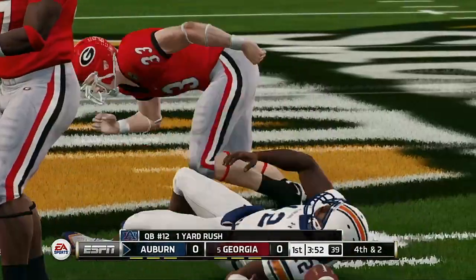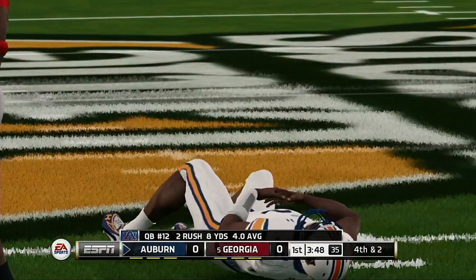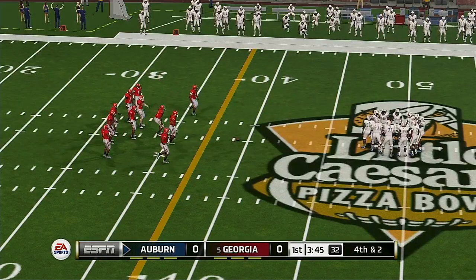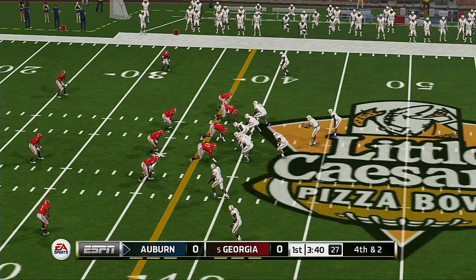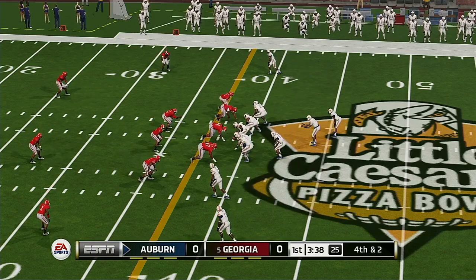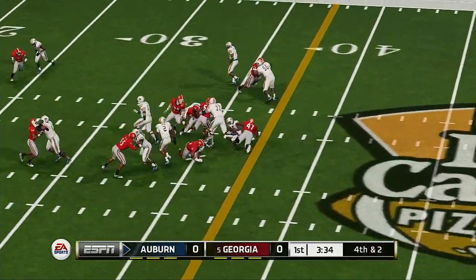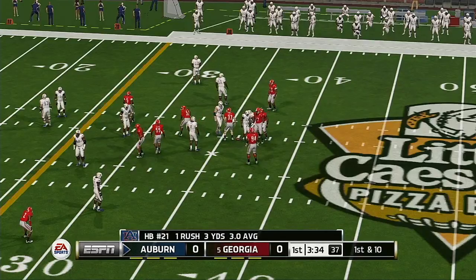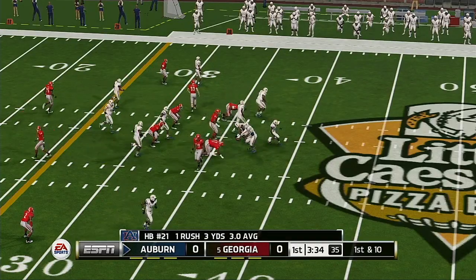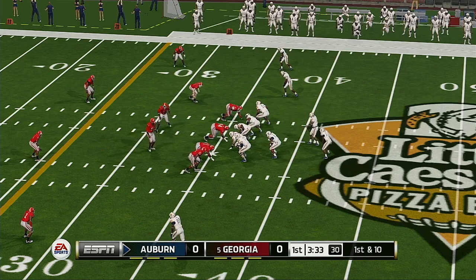He's taken down at the 39-yard line. He keeps it and picks up maybe a yard. It's the offense that takes the field on fourth down. Well, after that injury, we'll get to see the backup quarterback here. He tackles him hard at the 36. Short gain there by the halfback for the first down. Smart run — maybe it won't look great on the stat sheet, but getting the first is what matters.